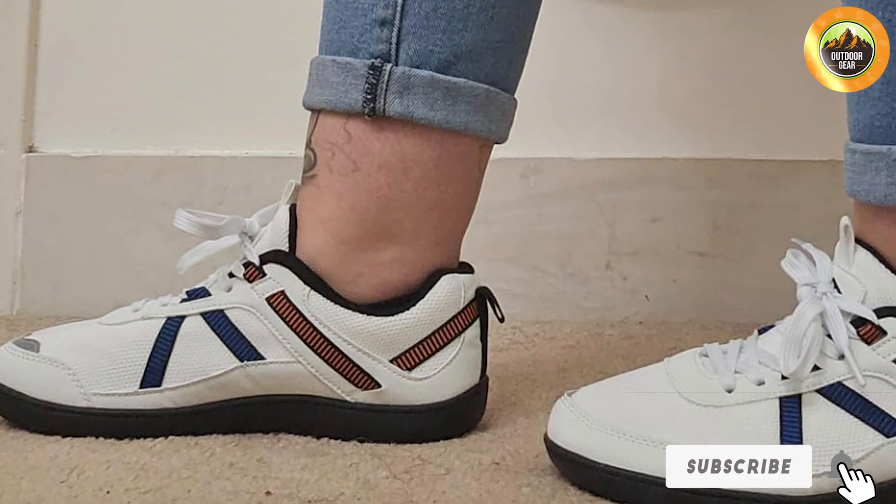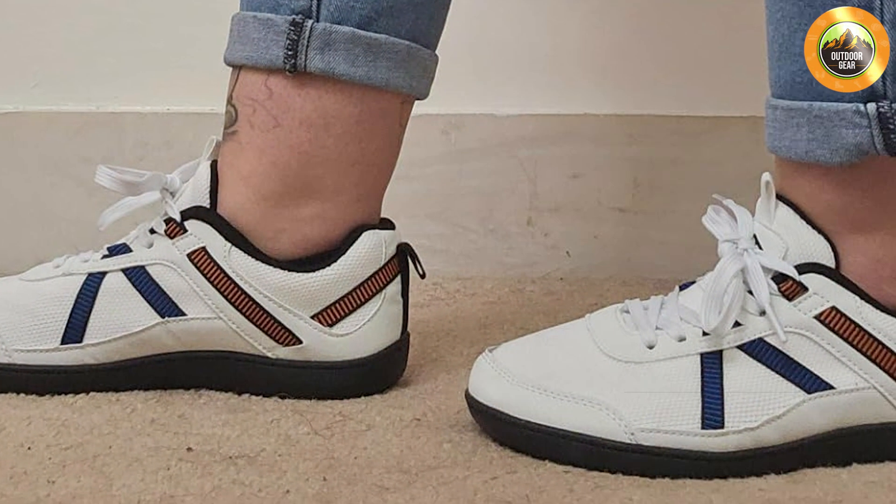Thanks for watching our roundup of the top 10 best barefoot shoes of 2024. We hope this guide helps you find the perfect pair to fit your needs, whether you are hiking, swimming, or simply walking around town. Don't forget to like, subscribe, and hit the bell icon for more reviews and recommendations. See you in the next video!